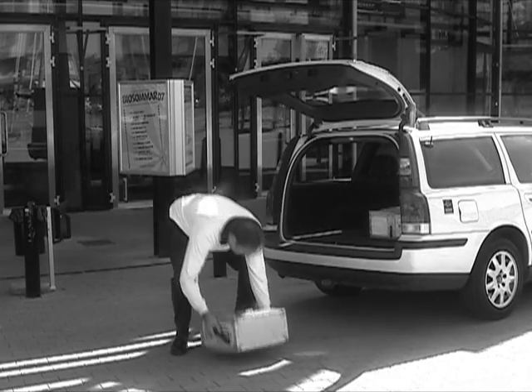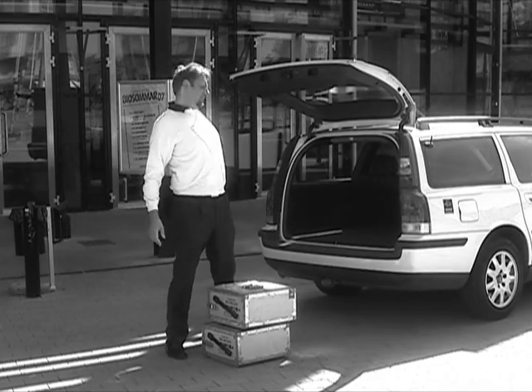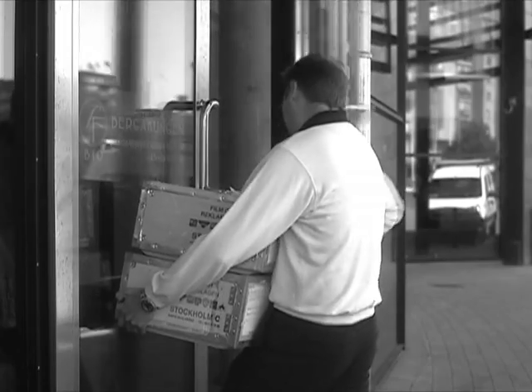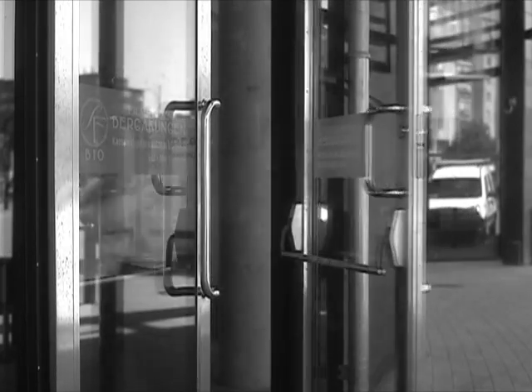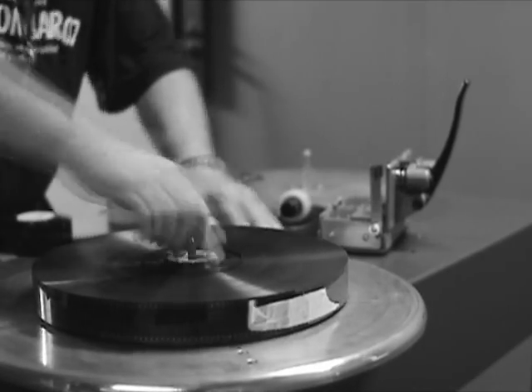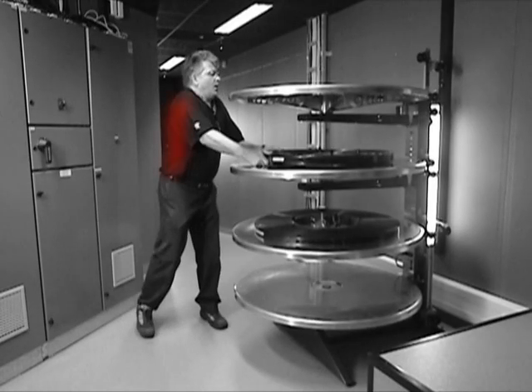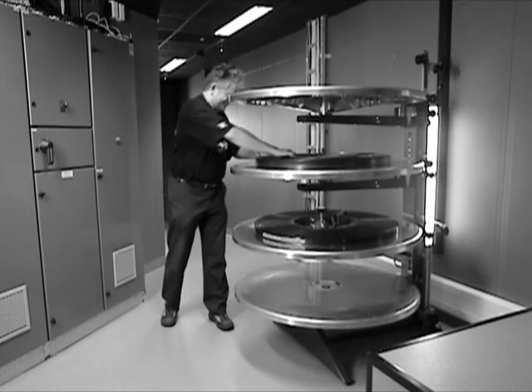Film handling is a practical matter at any cinema. Let's have a look at some critical steps in this operation. Over time, back injuries can develop from lifting, twisting, or bending motions. There is a better way of doing this.